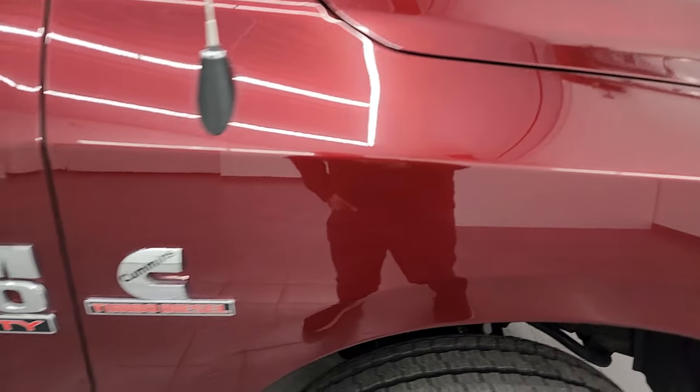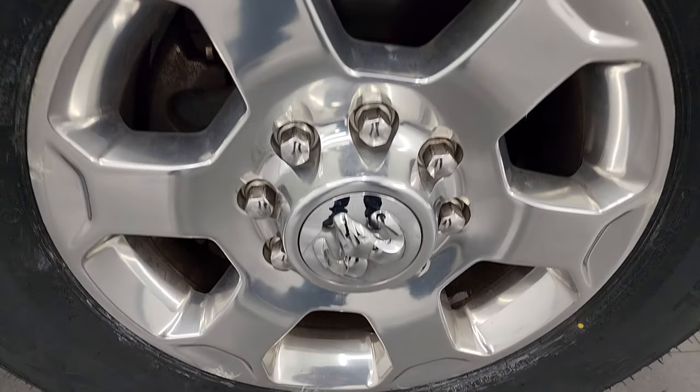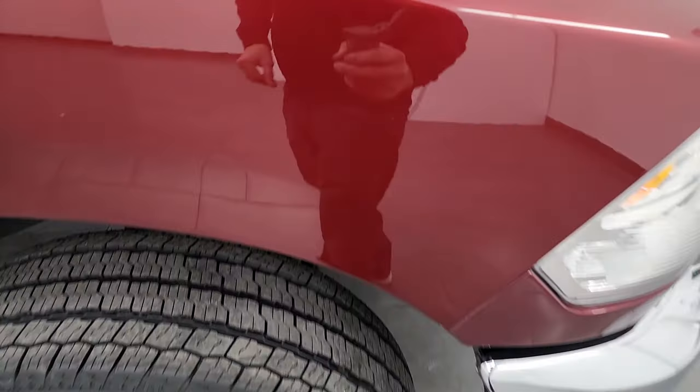The passenger side front fender looks really good, and the passenger side front wheel has no major scuffs or scrapes. That tire is brand new too. The Delmonico Red has a lot of metal flake in it and it is a pearl coat — looks really good.